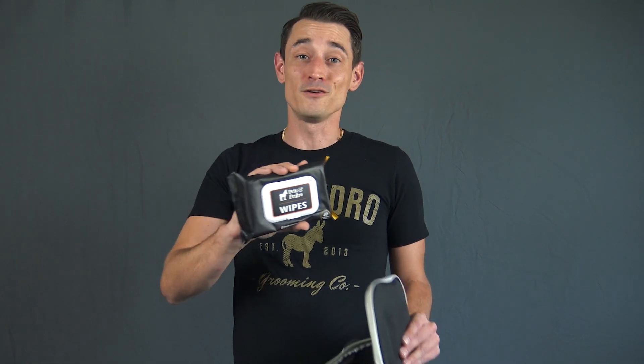Number two: wet wipes. These are a lifesaver — no truck stop bathrooms, no one-ply hotel toilet paper. Stick these in your dopp bag; I promise you'll be happy that you have them.